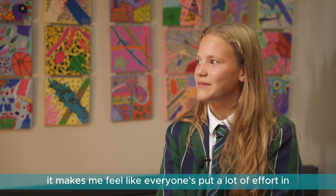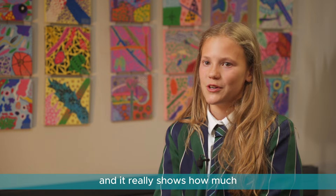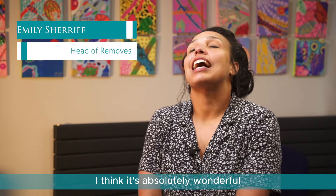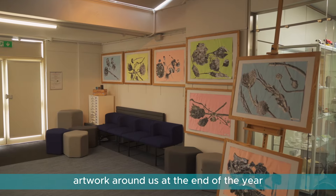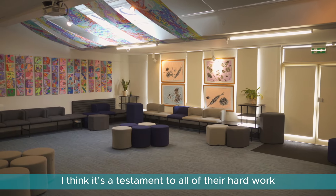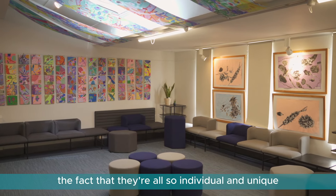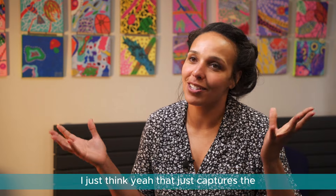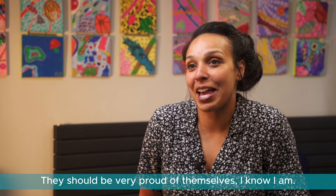It makes me feel like I've achieved something. When I see everyone's artwork in the gallery it makes me feel like everyone's put a lot of effort in, and it really shows how much the school values art. I think it's absolutely wonderful having all of this gorgeous artwork around us at the end of the year — at the end of the busiest year for removes. It's a testament to all of their hard work and their individuality, which just captures the whole year group in a nutshell. They should be very proud of themselves — I know I am.